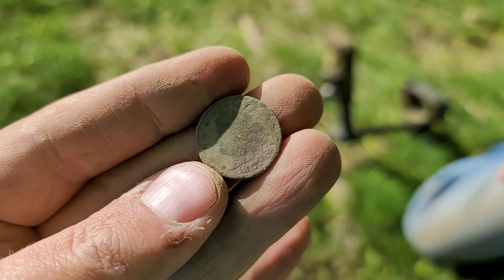Dave found another Indian — looks like a 1905. Love how Indians clean up so nice, those greenies are beautiful. We've got a nice collection going this year. Dave also pulled out another nickel — another buffalo. He now has two V nickels and two buffalo nickels for today. Probably not going to get a date on this one, it's pretty chunky and worn, but still happy with a buffalo nickel.